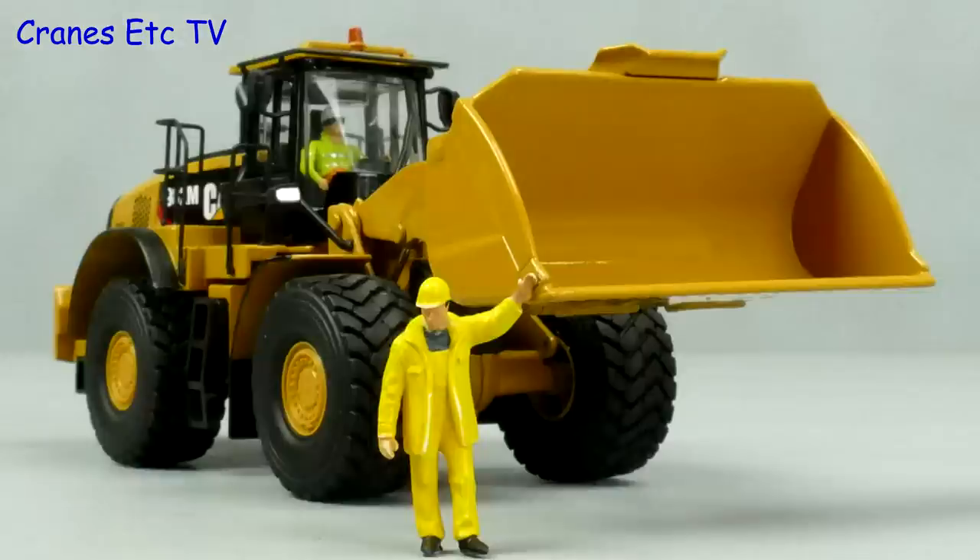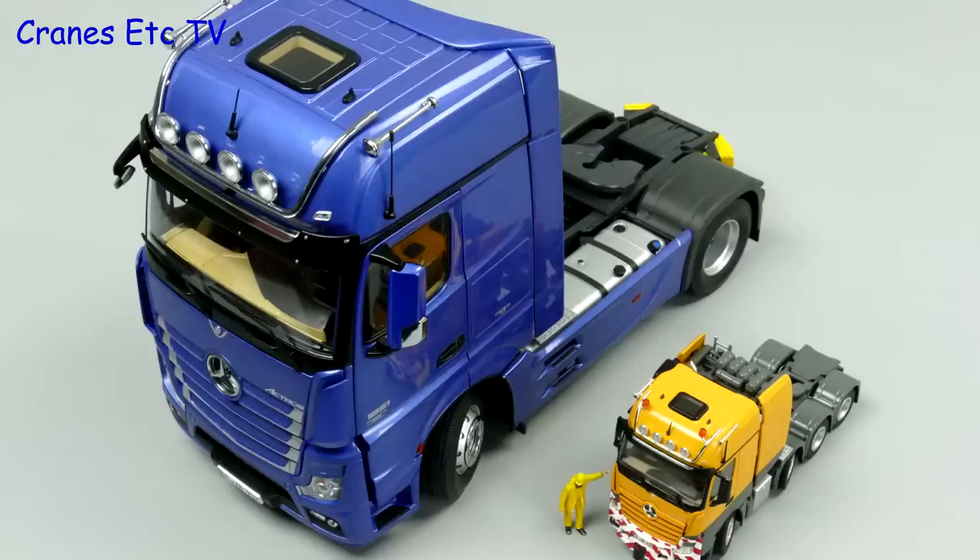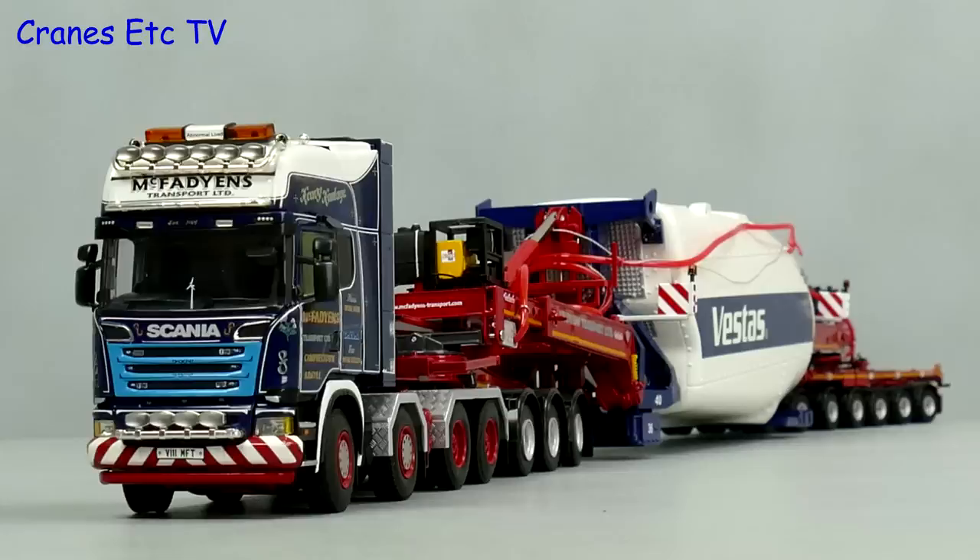In this review we'll have a quick look back at 2017 and we'll announce the winners of the annual Cranes Etc awards.